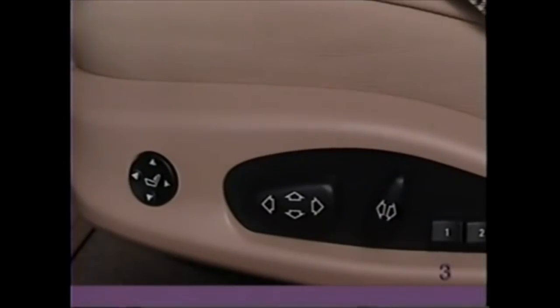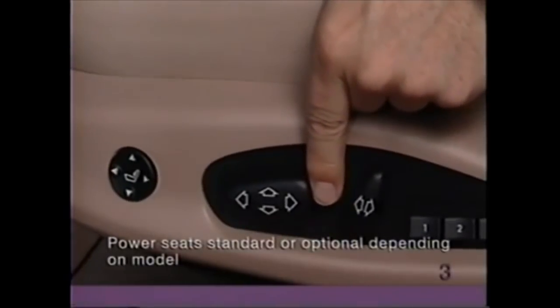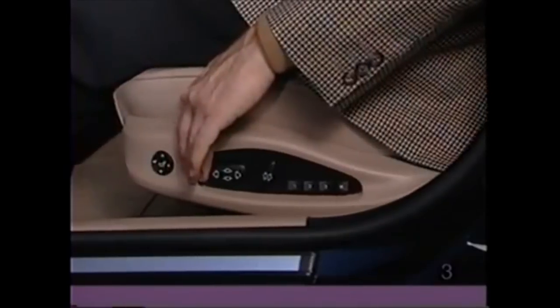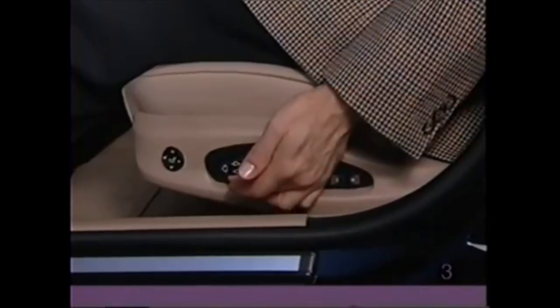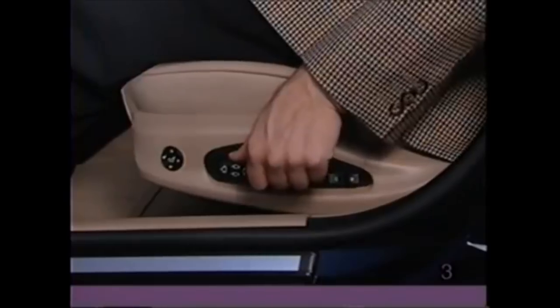To modify the position of the power seat, locate the horizontal switch on the side of the seat. Pushing it forward moves the seat closer to the wheel. Pushing it toward the rear moves the seat further back. To change the height of the seat, lift with your fingers or push down with your thumb.